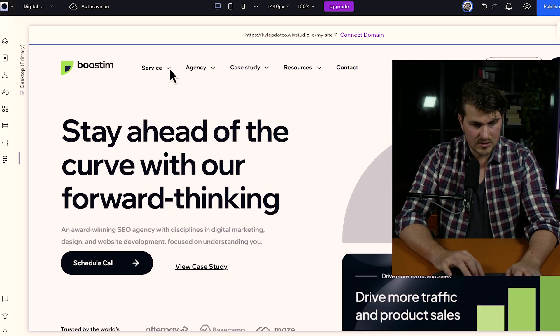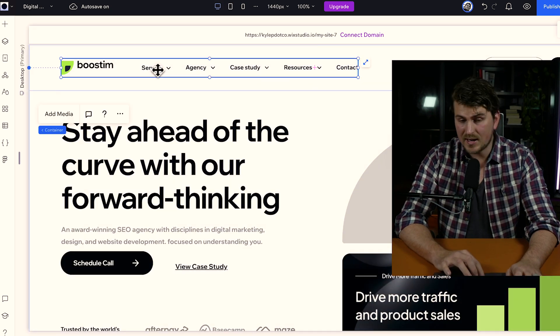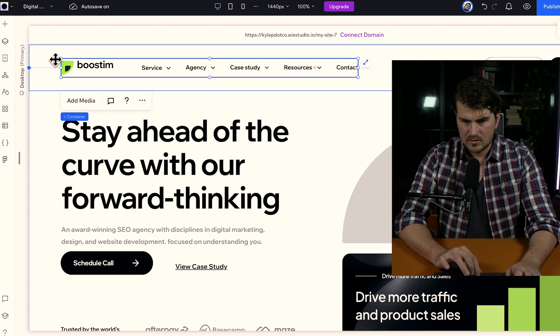One thing to mention: menus will not be dynamic or functional — you'll just need to code that. It's almost like static, but that's pretty easy — you can just add a menu from the panel section. The point is this saves us hours making our Figma design look good as a website. I'll add the link in the description if you're interested in learning more about the Figma to Wix Studio plugin.